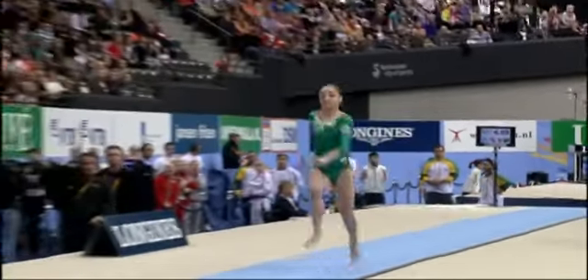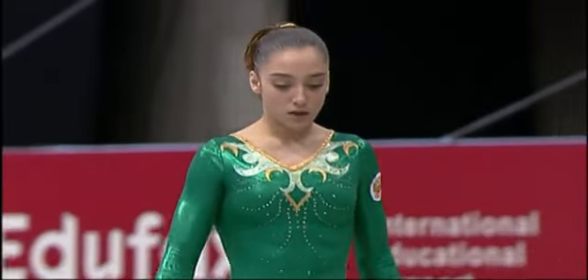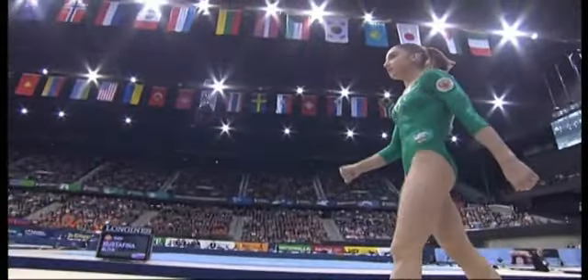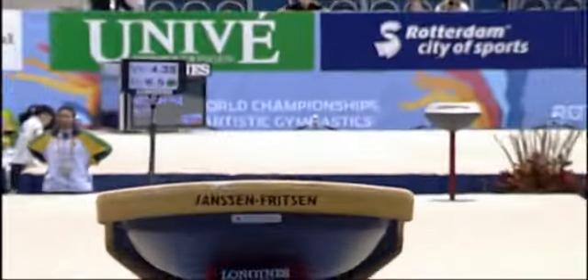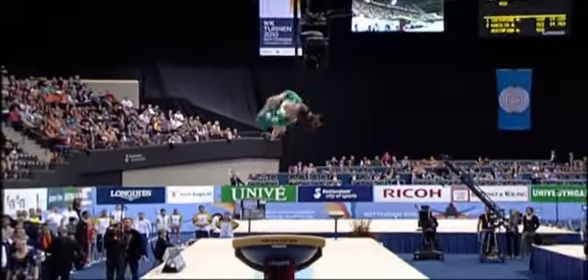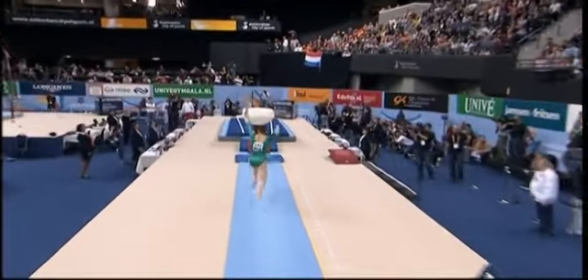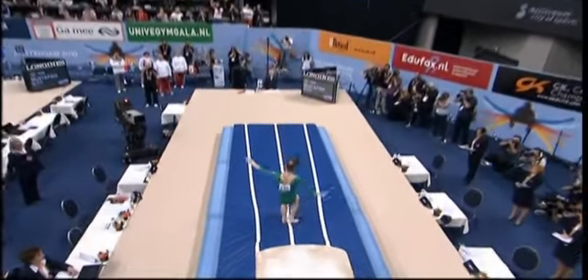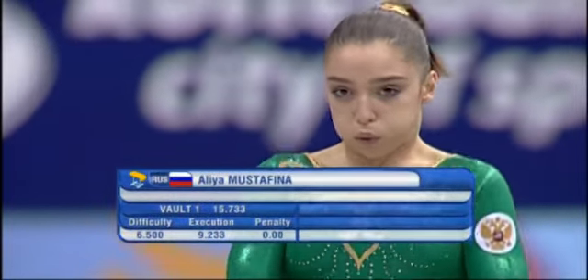Mustafina chooses her favourite two-and-a-half twist to start with. Lovely height, lovely landing — we've seen that all championships. She's so dynamic off the top of the platform. How do you make something as difficult and acrobatic as this look so balletic? Incredible light touch, beautiful awareness, superb poise — she still makes it look so graceful. Just a little step to the side and legs just a little loose during the twist. 15.733 — a touch of magic from Mustafina.